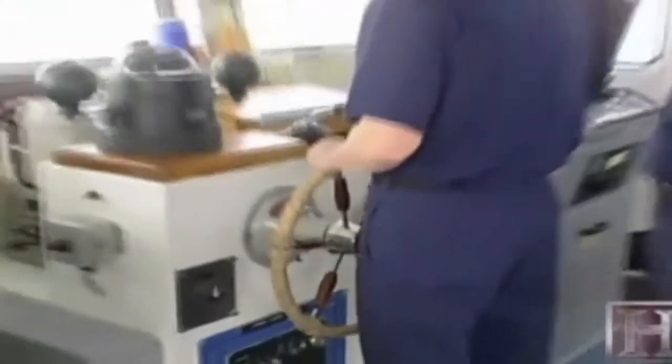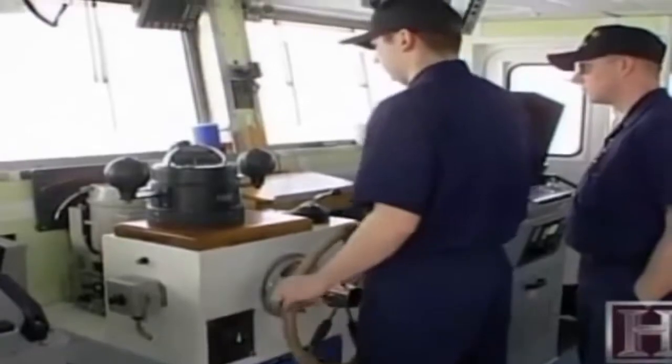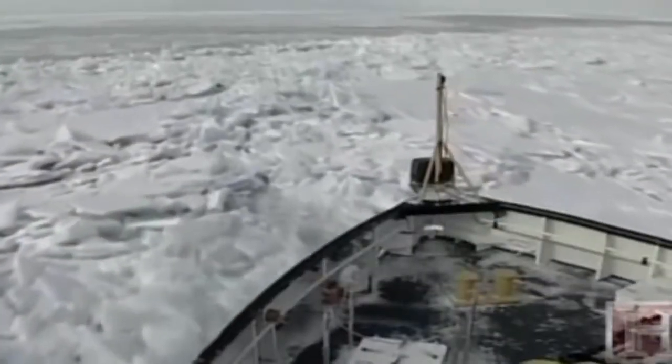Windblown ice like that found under the Mackinaw Bridge can stack and fold over on itself, creating pressure ridges up to 20 feet thick. The ship will have to back and ram many times to get through this extremely tough ice.